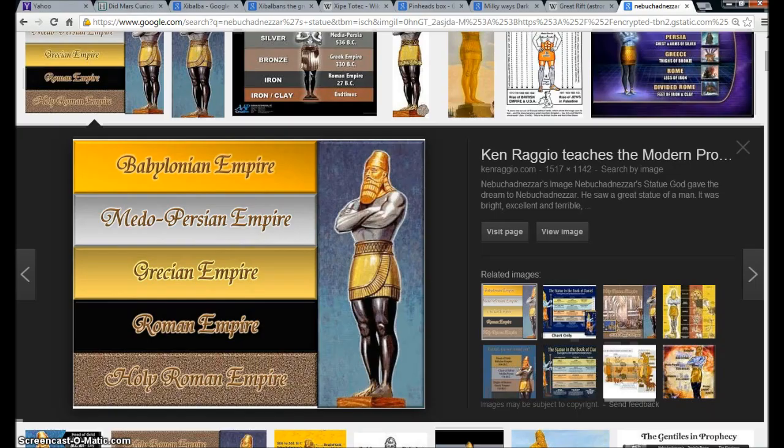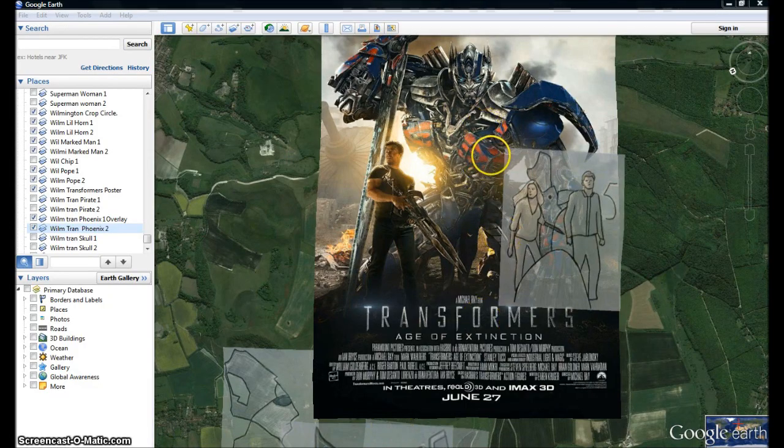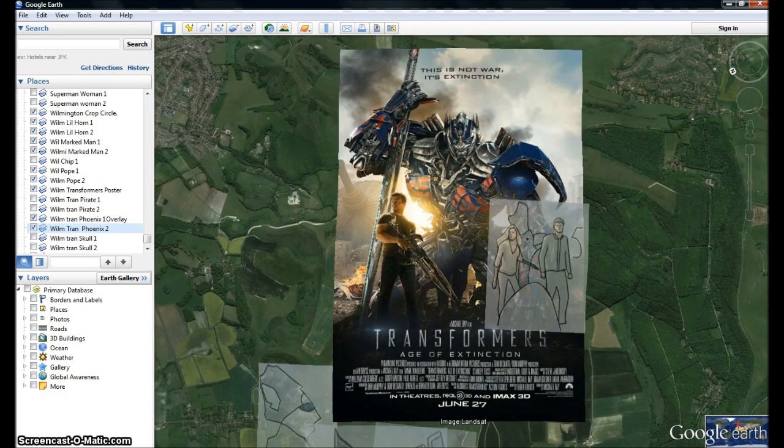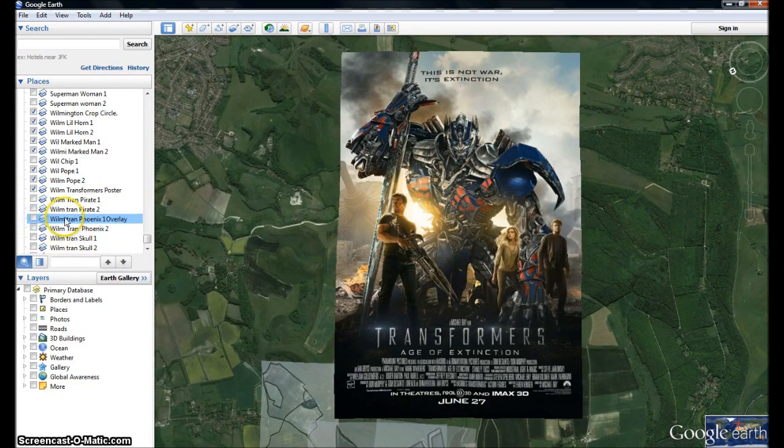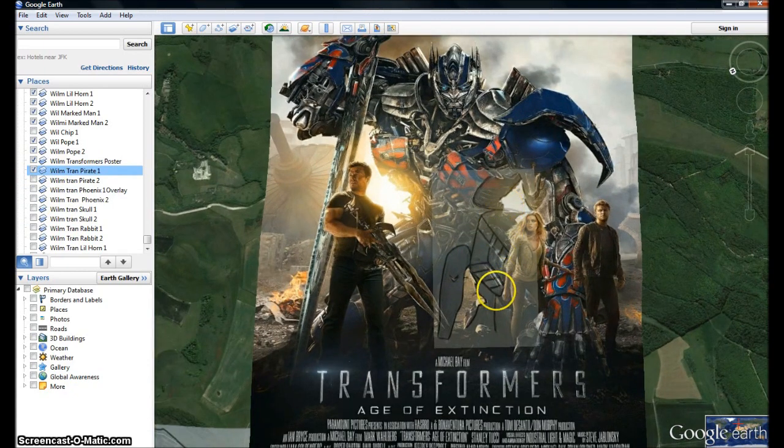Exactly as in this movie — in this movie Optimus blended with the dinosaurs, just like the reptiles blending with humanity. All of that is shown right here. See how he's opening the abyss — they're leaving. And here comes the pirate, right there. See him right here — here comes the pirate with that woman.